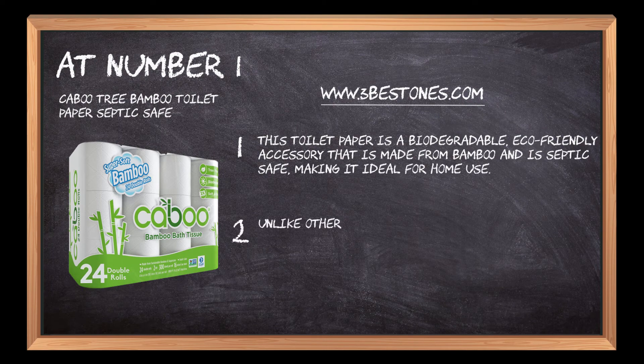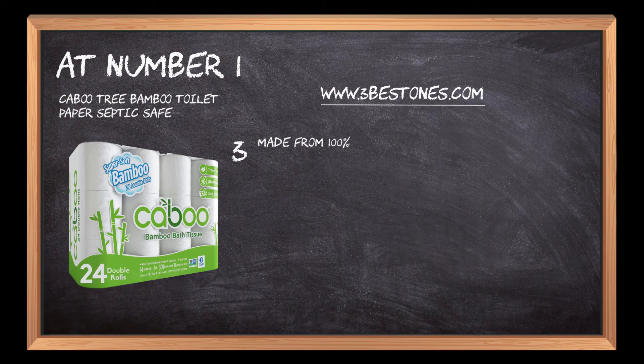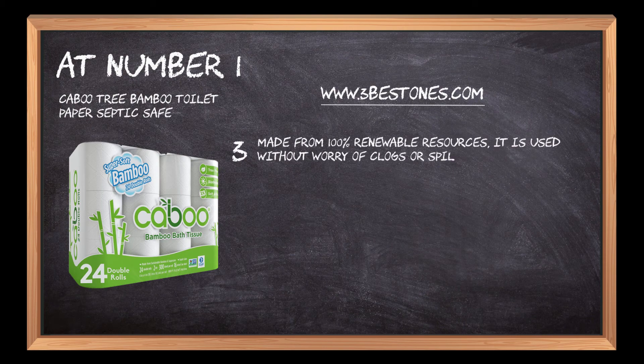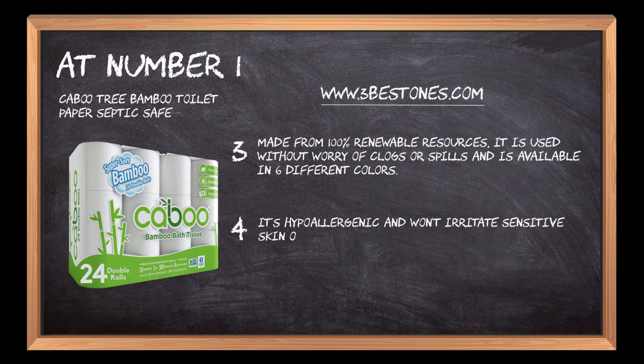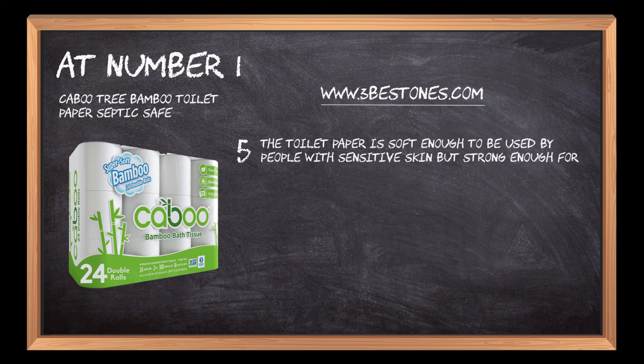Unlike other toilet papers that are made of wood pulp or recycled materials, Kibutri is 100% natural and compostable. Made from 100% renewable resources, it is used without worry of clogs or spills and is available in six different colors. It's hypoallergenic and won't irritate sensitive skin or cause allergic reactions. The toilet paper is soft enough to be used by people with sensitive skin but strong enough for everyday use.